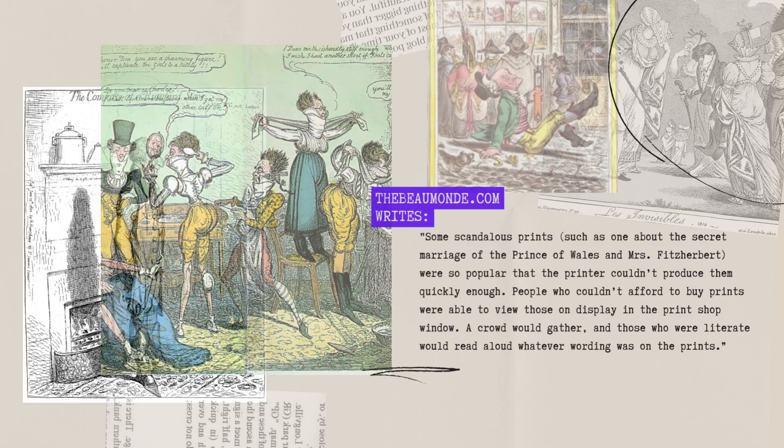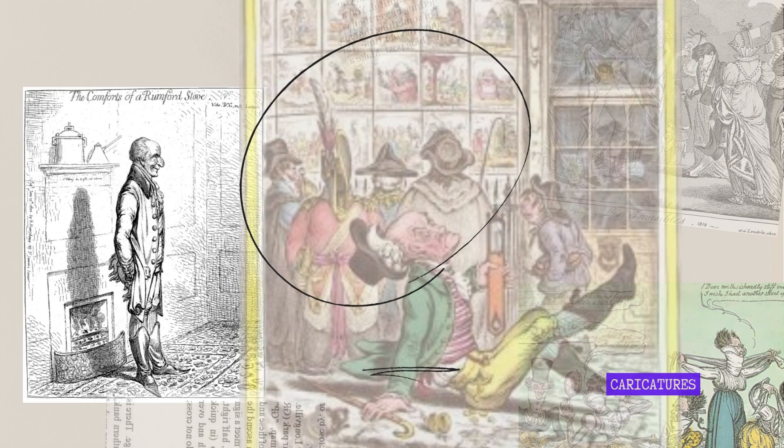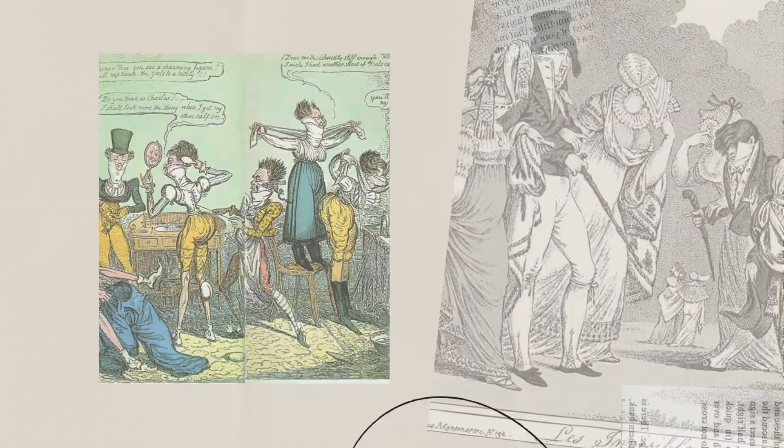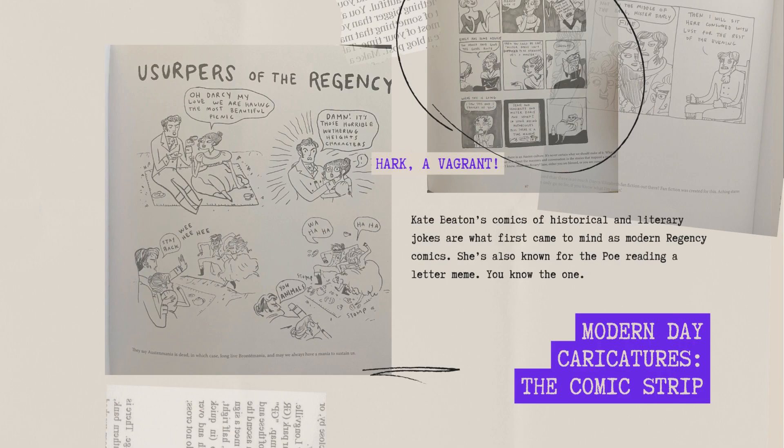The wealthy would have standing orders with print shops for their caricatures, she wrote. Alternatively, they would send servants to buy the latest prints. Some scandalous prints — such as the one about the secret marriage of the Prince of Wales and Mrs. Fitzherbert — were so popular the printer couldn't produce them quickly enough. People who couldn't afford to buy prints could view those on display in the print shop window. A crowd would gather and those who were literate would read aloud whatever wording was on the prints. They could be considered distributable, but they did provide a great service to criticize bad behavior from any levels of society — so they're very important to history and that gossip culture that we love.